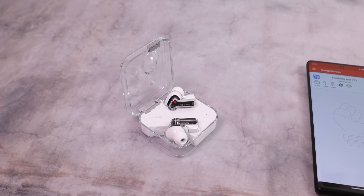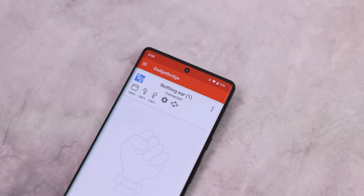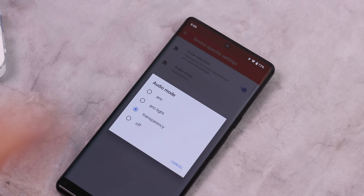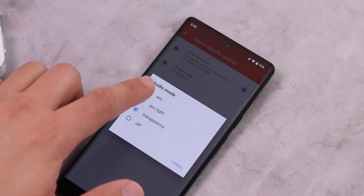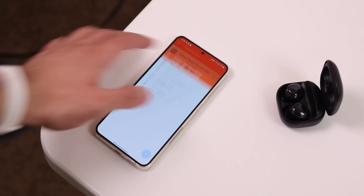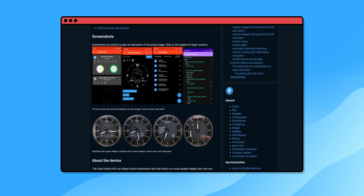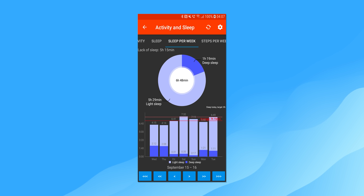For example, I was able to pair my Nothing Ear headphones to it, so I don't even need to download the Nothing X app anymore. I can still check the battery level, find my headset, and even change the noise cancellation settings — all from Gadget Bridge. Same with my Galaxy Buds Pro — I can customize touch controls and other settings without using the Galaxy Wearable app. Gadget Bridge even works with certain smartwatches, letting you receive notifications, control music, and track health data, all without the vendor's app.